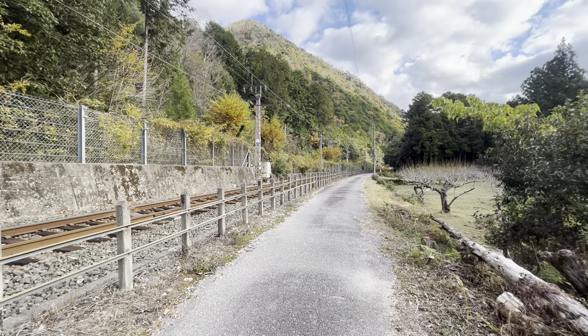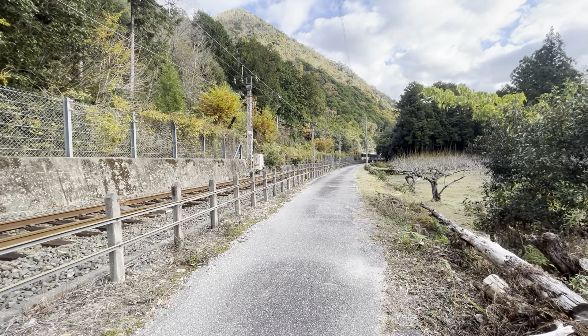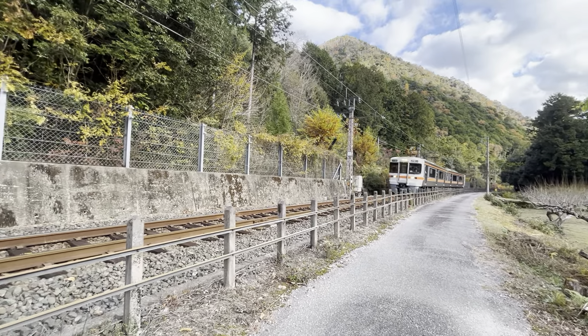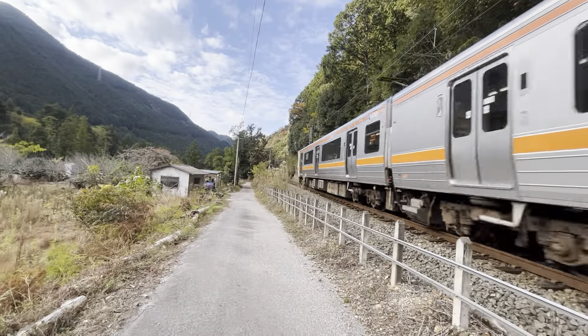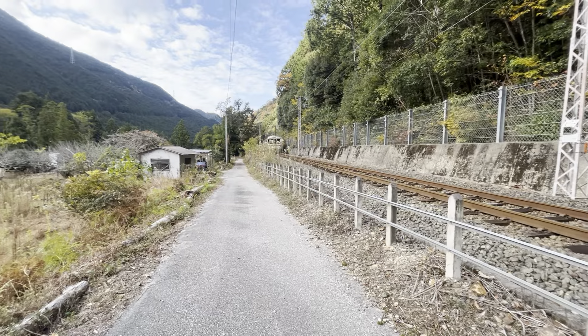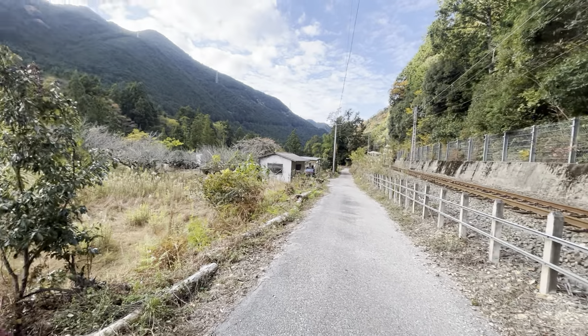Not the smoothest road, that's for sure, but certainly one of the nicest. It's hard to say what I like better — riding through rice paddies or roads like this. They're both pretty awesome. If only they could be combined.